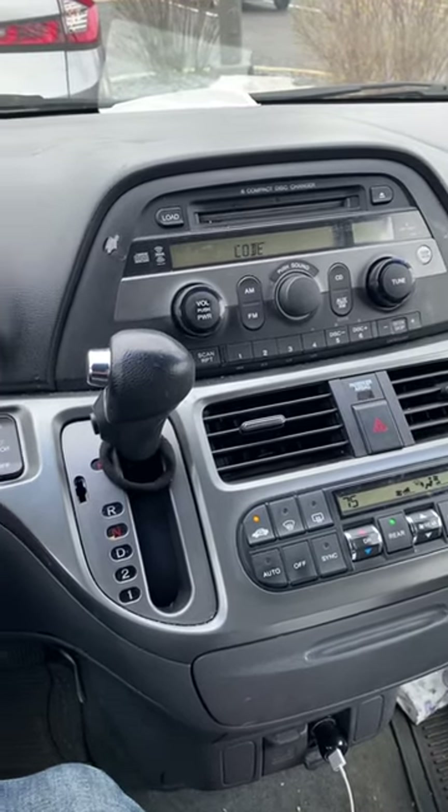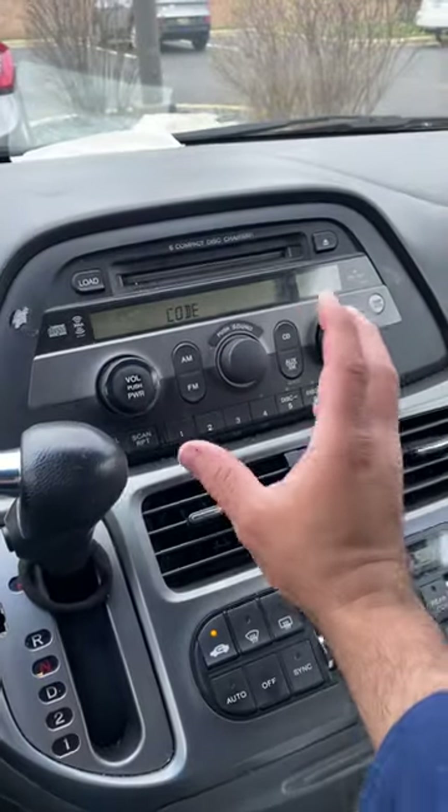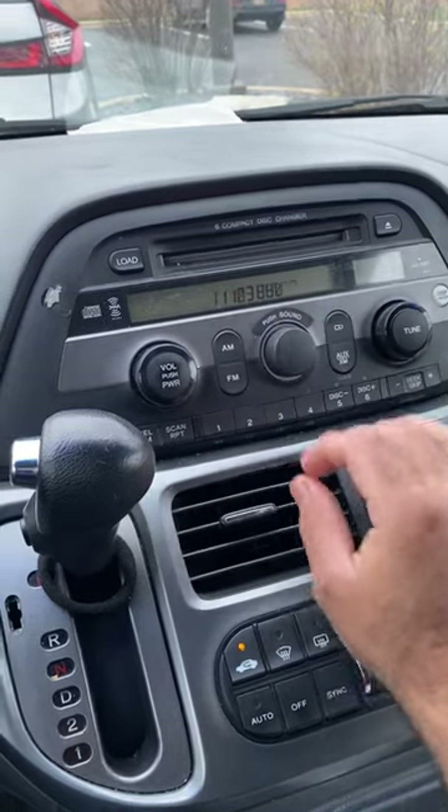If you have a 2004 and on Honda Odyssey with this type of radio system and it's locked and you need a code, you need to press the 1 and the 6 and the power button at the same time.